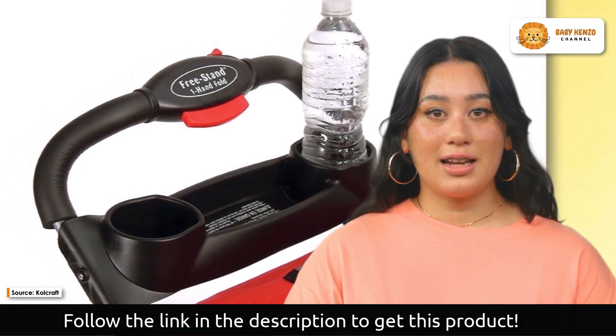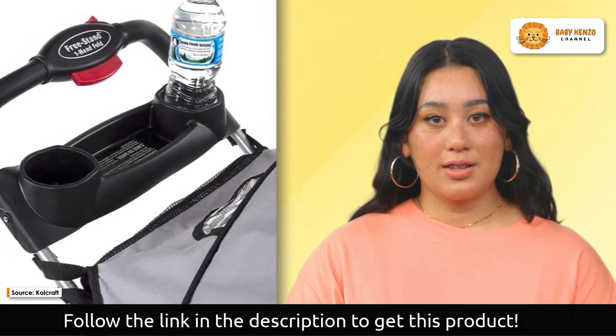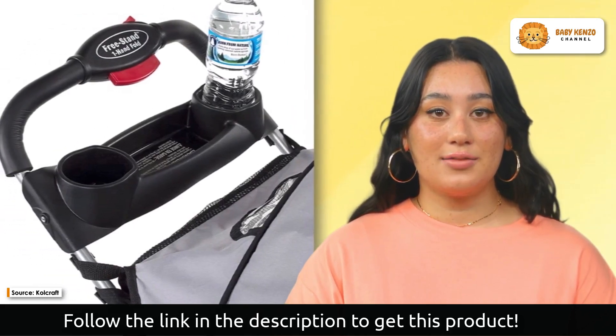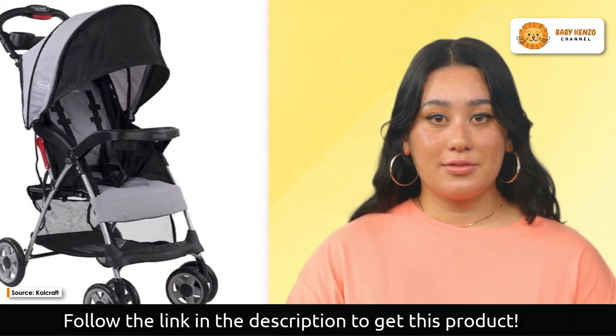The all-terrain wheels and front suspension provide a smooth ride on all terrain. The comfort and protection of your baby are prioritized with a reclining seat and a five-point safety restraint system to keep them secure.